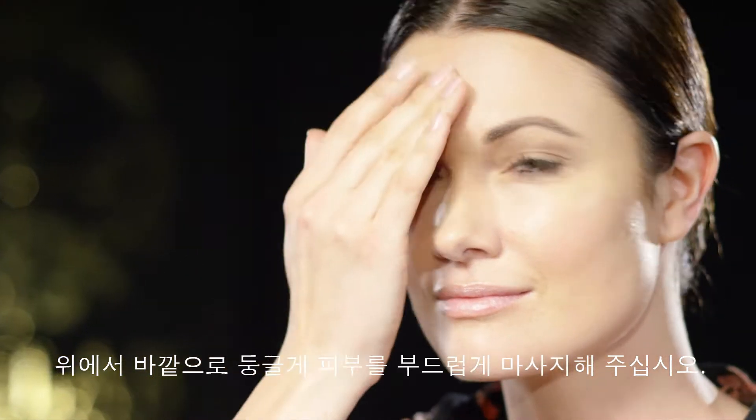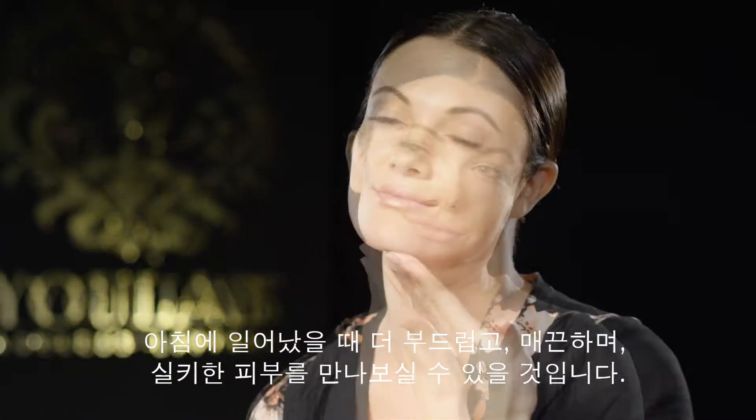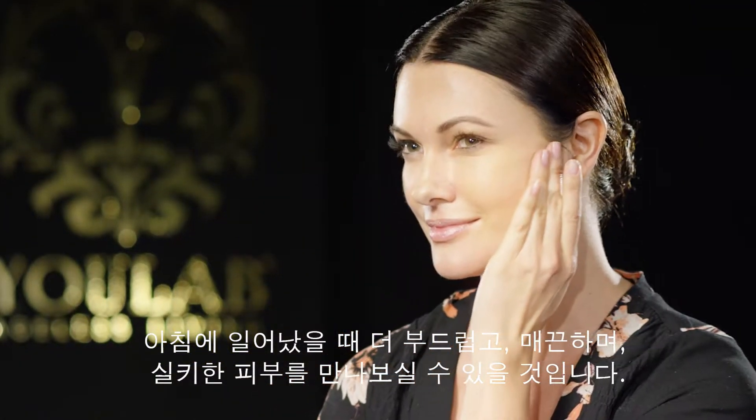After cleansing your face, apply a thin layer to your neck and face before bed. Gently massage into your skin in an upward and outward circular motion.